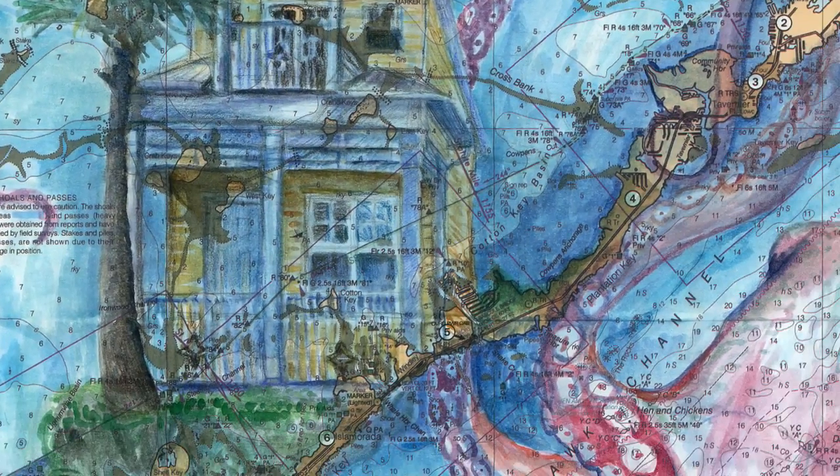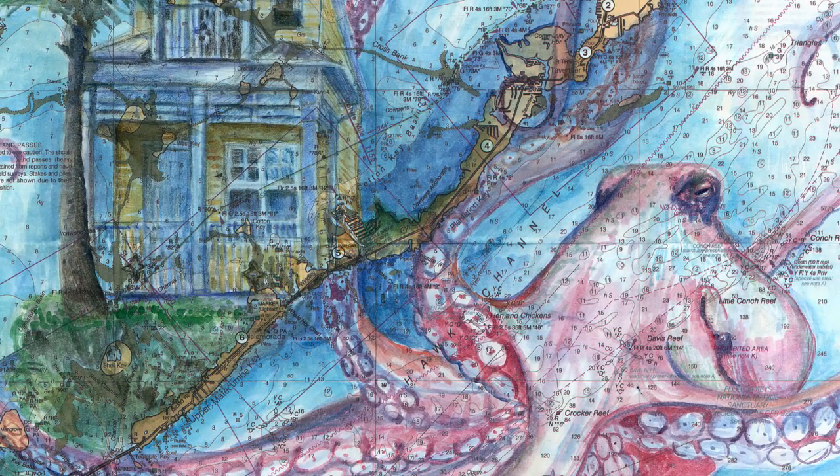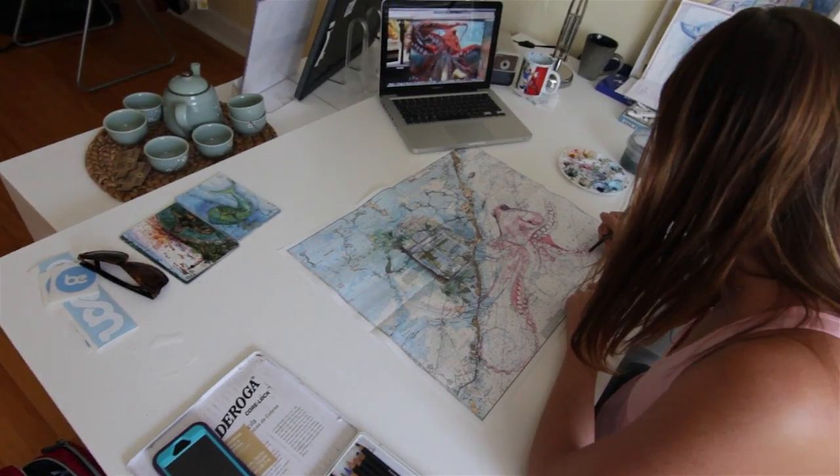I decided how I wanted to place the octopus, and then they kind of left it to me, which is really cool. I love when they're like, you know, you do your thing, but this is the idea.